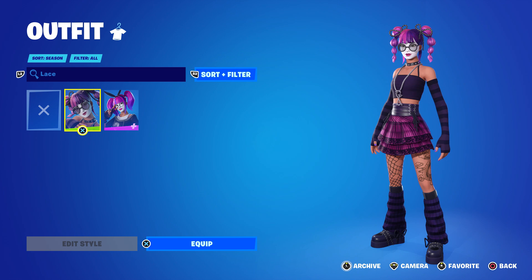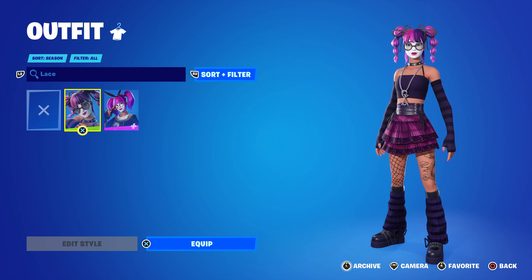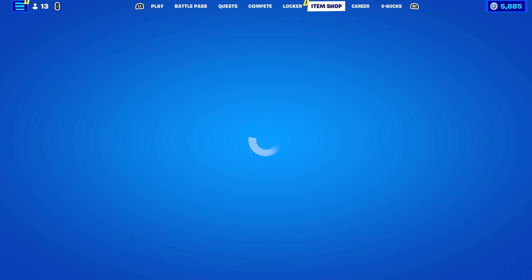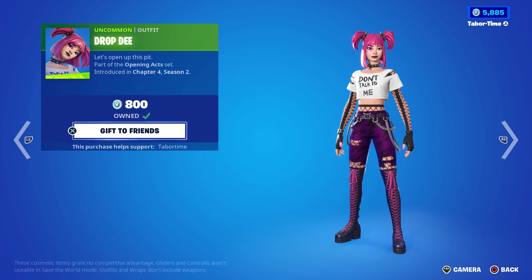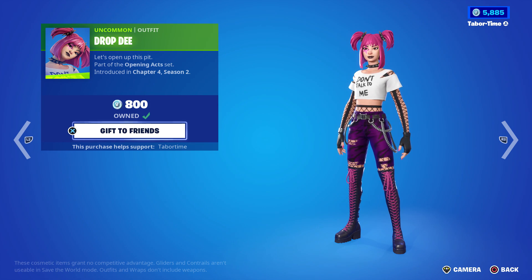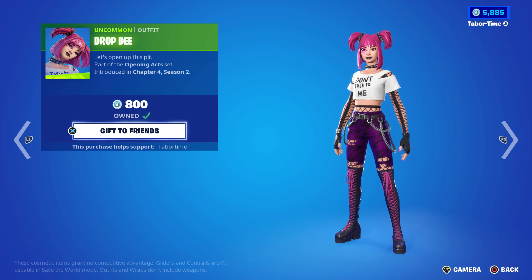The email they sent said this was designed by the amazing concept artist Gigi's Lab, and she actually follows me on Twitter. If that name sounds familiar, they also designed the current skin in the item shop, Drop D. So both these skins were designed by Gigi's Lab. I love Drop D — phenomenal skin.